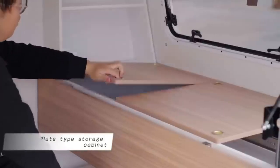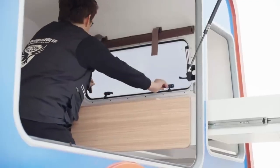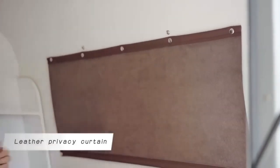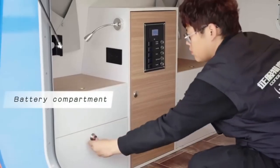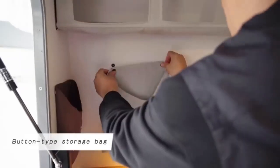Whether you're craving countryside views, coastal breezes, or city vibes, a Teardrop Caravan can take you there with minimal hassle and maximum fun. But it's more than just a vehicle — it's a lifestyle. It's about connecting with nature, escaping the routine, and discovering new places and experiences.